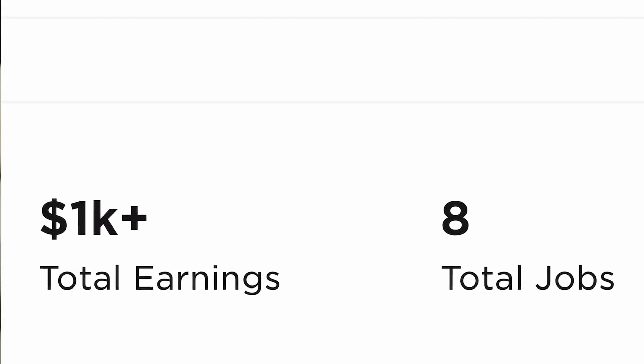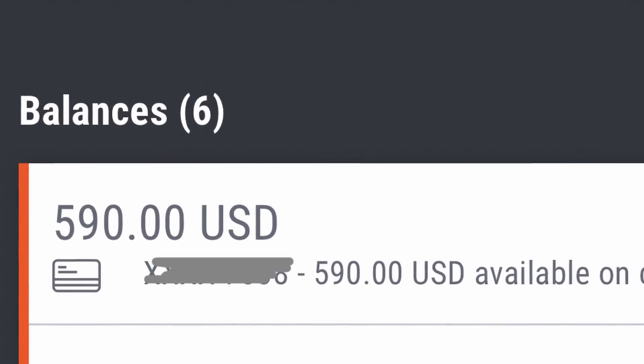Obviously 19 hours is almost a whole day, but you can of course see that it's absolutely possible if you put in the time that's needed. So let's jump right into it.